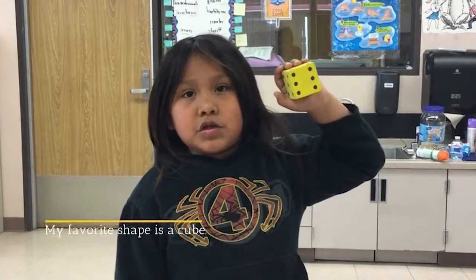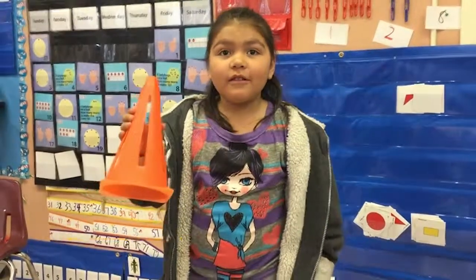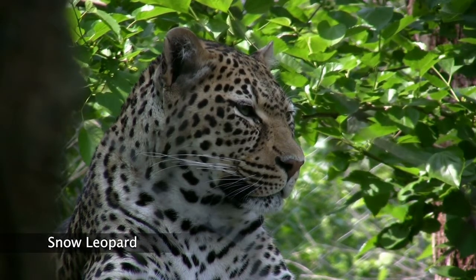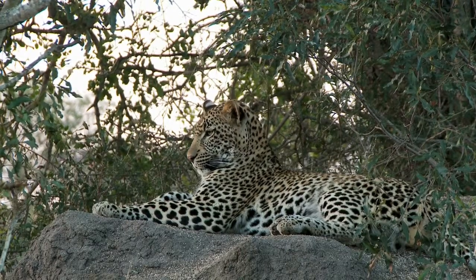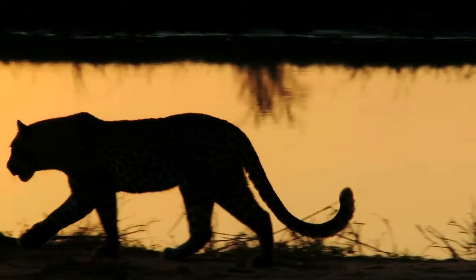Our favorite shape is the cube. My favorite shape is the globe. What is your favorite shape? Snow leopards are very interesting animals. Snow leopards are mammals. They have spots on them and have big feet. Snow leopards can camouflage by hiding in the snow.